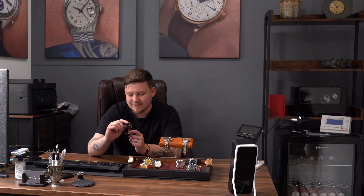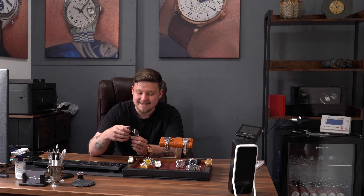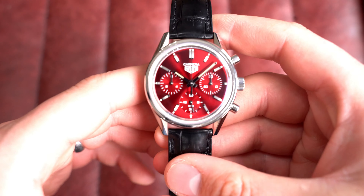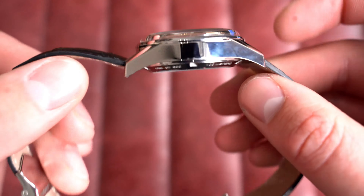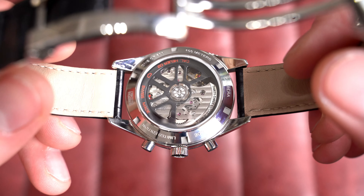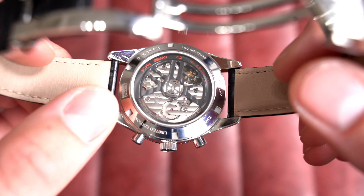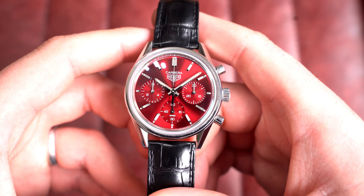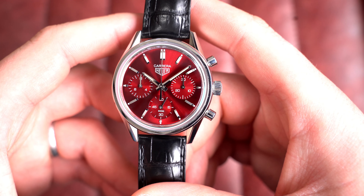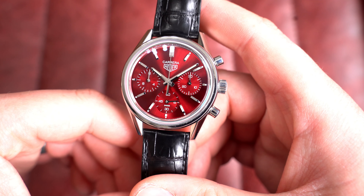Next, a really cool limited edition: the Tag Heuer Carrera with a vibrant red dial and the Heuer 02 calibre, limited to 600 pieces, in the new 39mm size. As we flip it over you can see the movement proudly displayed with a black rotor and cam parts highlighted in red, which ties up beautifully. The reference is SBK221G.FC6479 — automatic Tag Heuer calibre Heuer 02, an in-house movement they're very proud of. This one is from July 2022. I think Tag Heuer's future is very bright — their Acro Racer line is one of the best they've done in a long time.